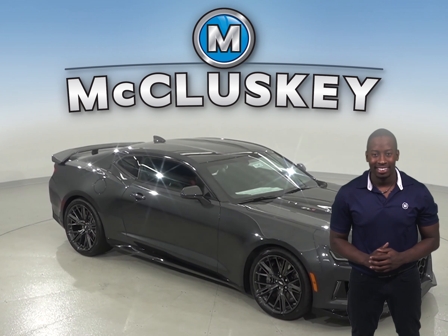The Dodge Challenger does not get as good gas mileage as the Chevrolet Camaro. You'll also have to fill up the Dodge Challenger RT with premium, which is going to cost quite a bit more than filling up the Chevrolet Camaro with regular. The Dodge Challenger can cost up to $0.20 to $0.50 more per gallon.